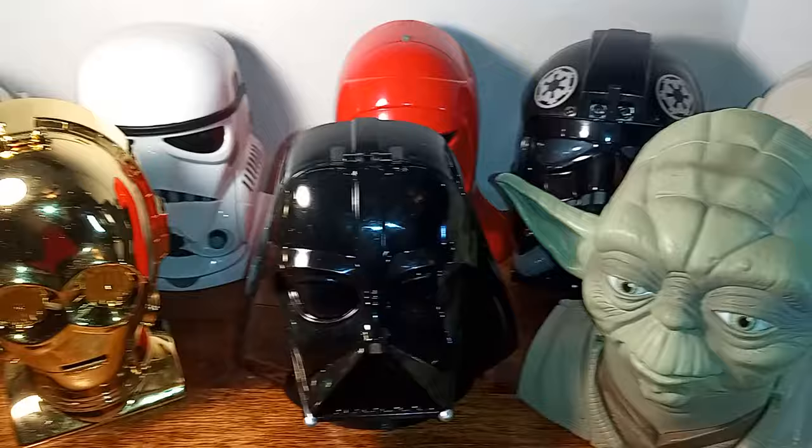Hello, everyone. Welcome to Iggy's Toy Parade and Soldier Review. This is your host, Iggy.